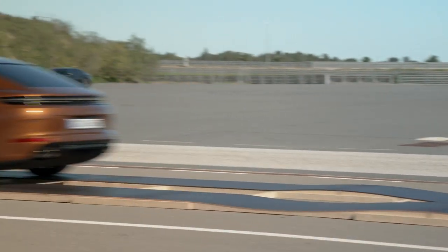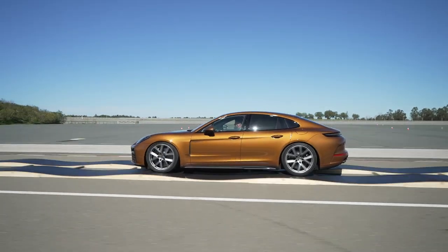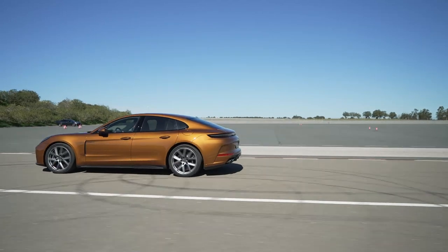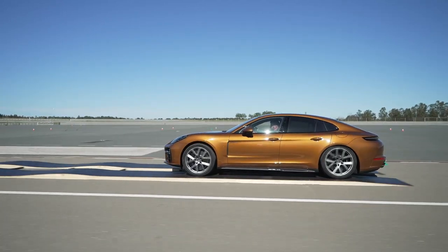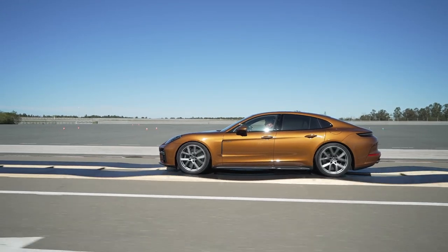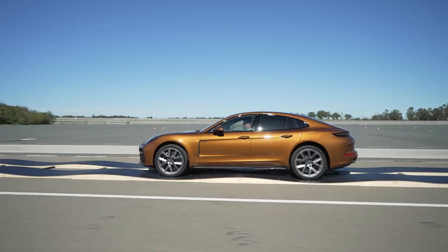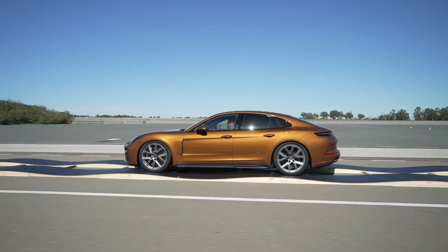Whether you're a seasoned driver looking for a thrill or a luxury enthusiast seeking the ultimate comfort, the 2024 Porsche Panamera with Active Ride Demonstration offers the best of both worlds. This innovative technology sets a new standard for luxury vehicles, providing a superior driving experience that is truly unparalleled.